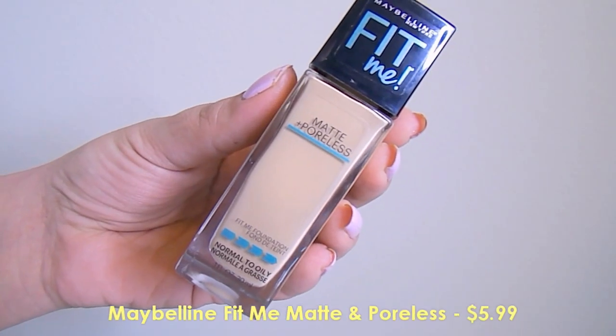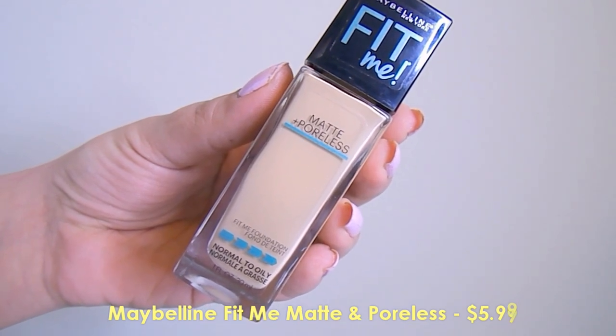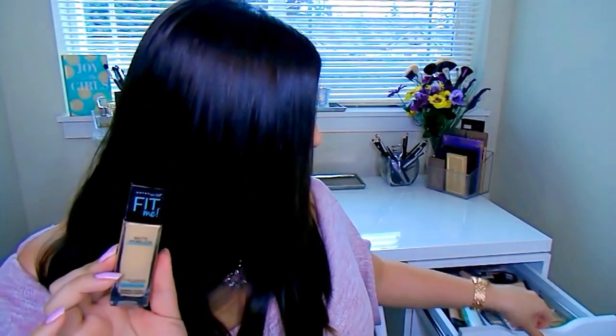Starting with kind of a boring thing — this is not new. This is just the Maybelline Fit Me Matte and Poreless Foundation and I get mine in the shade 220. I picked up another one. This is now my fourth bottle. My fourth bottle of this — this is kind of like my go-to foundation. It's a foundation that I can always rely on no matter the day, no matter what I'm looking for.